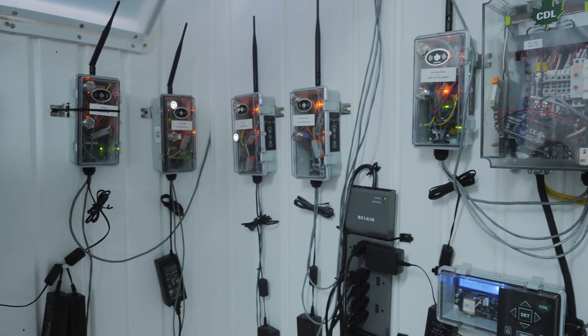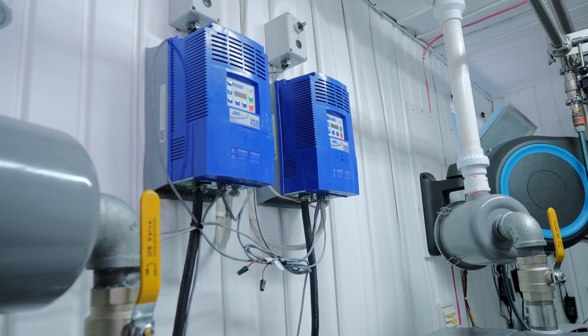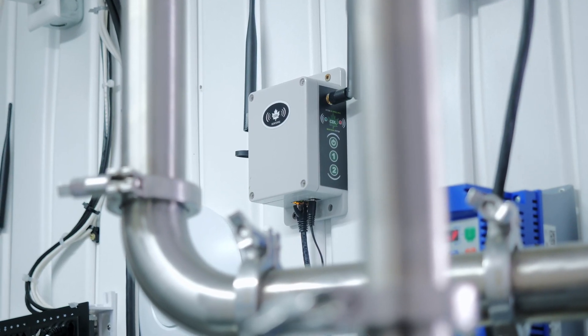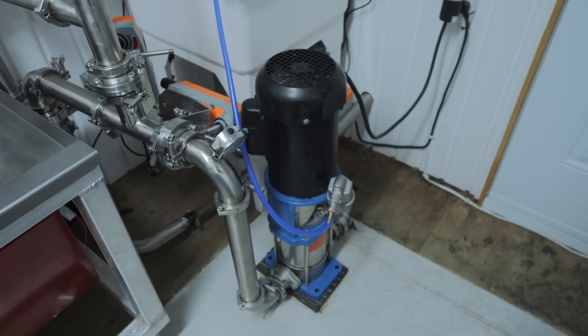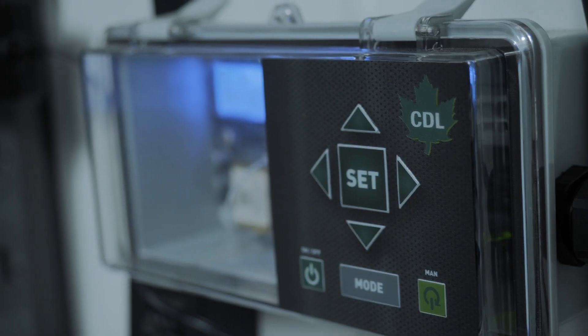Let CDL Intelligence do the work for you at the pumping station for greater peace of mind. Your autonomous pump can start and stop automatically, while adjusting itself based on the desired perimeter and outside temperature. To protect your discharge system, use the Pump Safety Module — this module will ensure that each drop of sap will make it to the sugar shack.